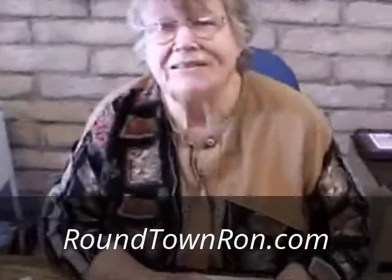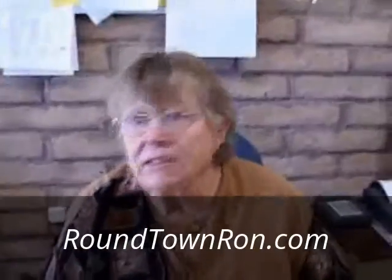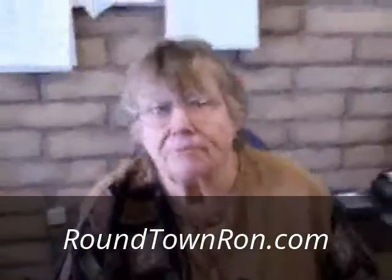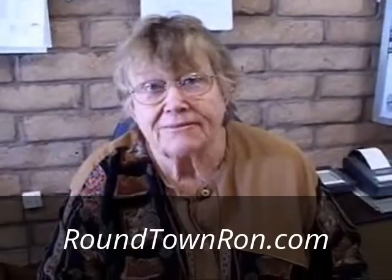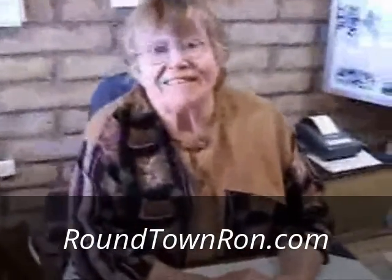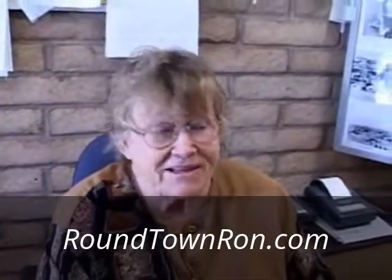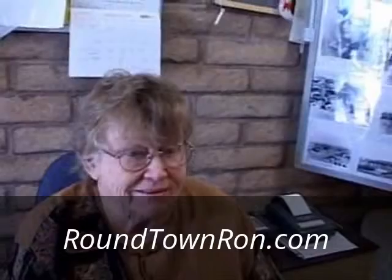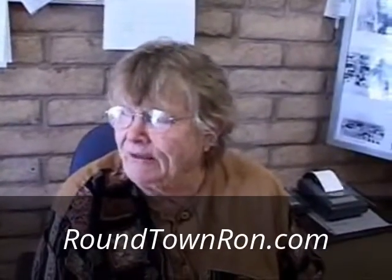The museum is open seven days a week, from 11 o'clock to 4 o'clock. It's free, but they accept donations — they never have enough money. A lot of people don't really realize the history of the Mojave. Sometimes I think that's not just history — I was there when I was a kid, but I guess I'm getting to be history myself.